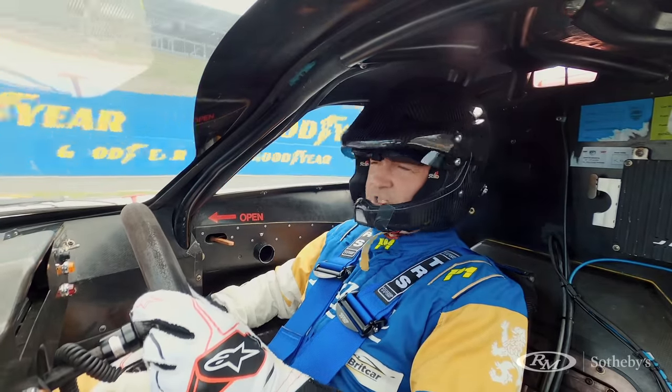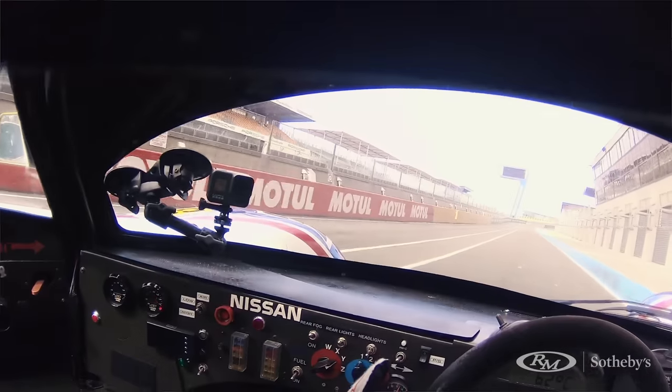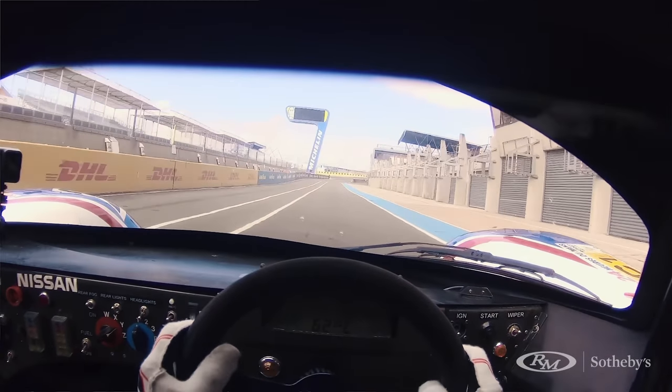The car that was supposed to be 800 horsepower, pumping out 1100 plus — and I'm in it! I'm in this car!